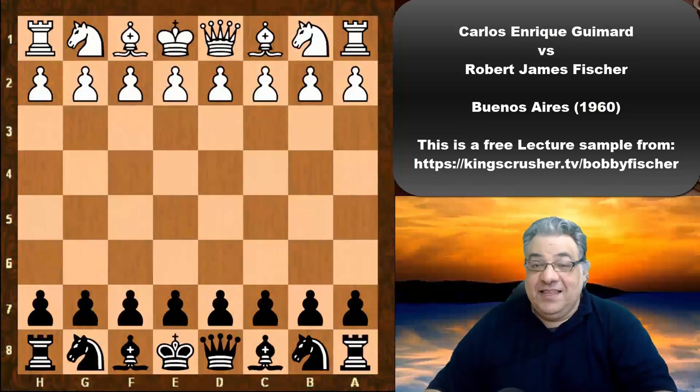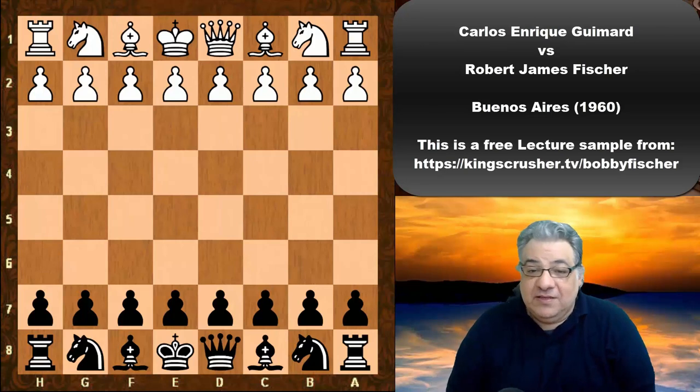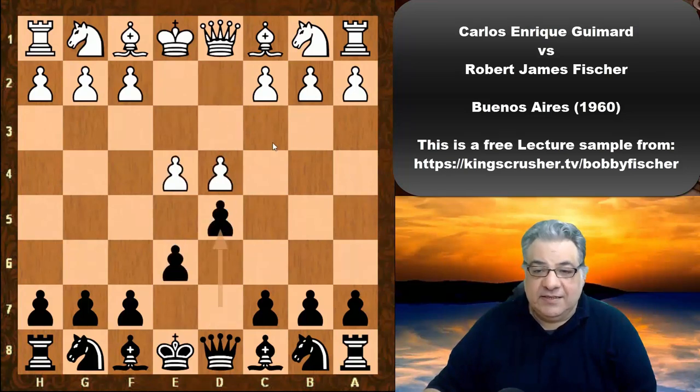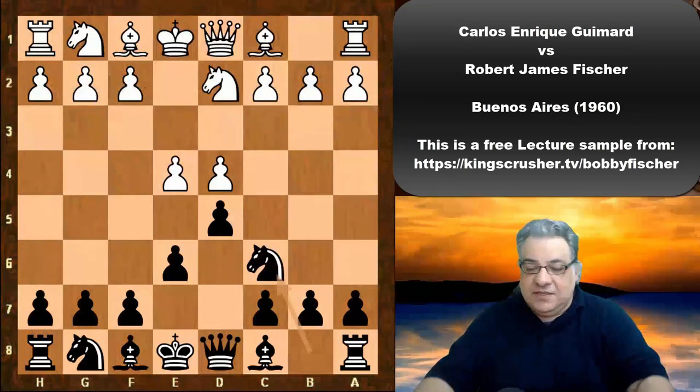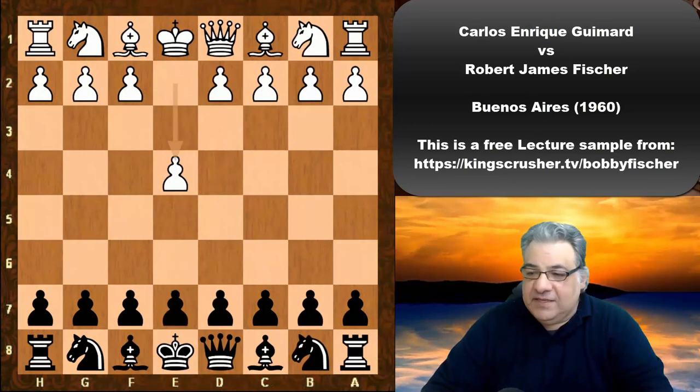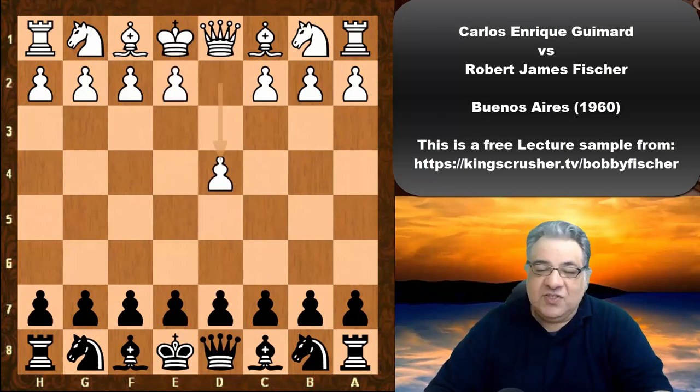In this lecture we see one of Fischer's more wild and interesting games. This was against Coles-Enric Guimard, the player whose name is behind the Guimard variation of the French defense — where after Nd2 you play Nc6. This game is not a French defense, but a very exciting game featured in Irving Chernev's book 'The Golden Dozen' as a key example of Bobby Fischer. It started with d4.